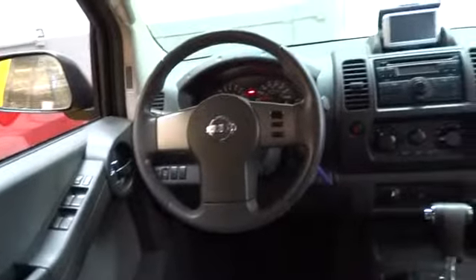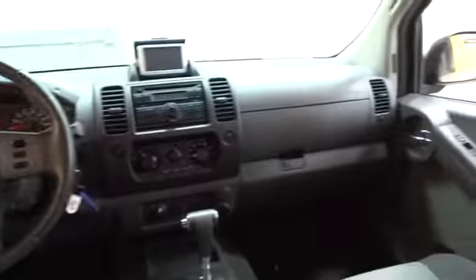This vehicle is Carfax certified one owner and qualifies for Carfax buyback guarantee. This beauty is sure to make you the talk of the neighborhood. So call or drop in for a test drive today.